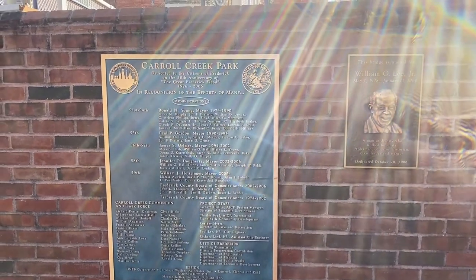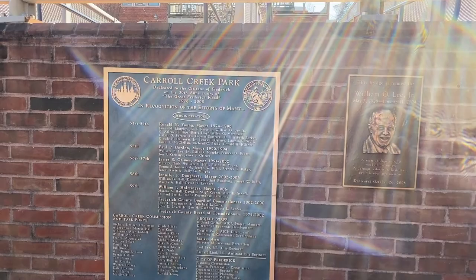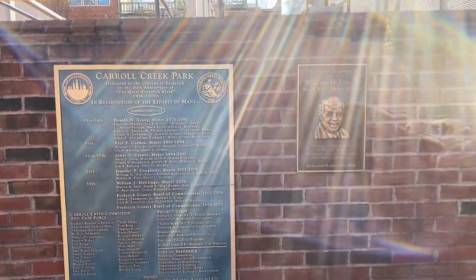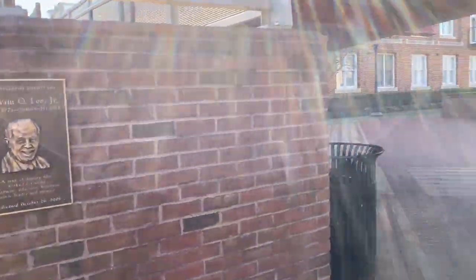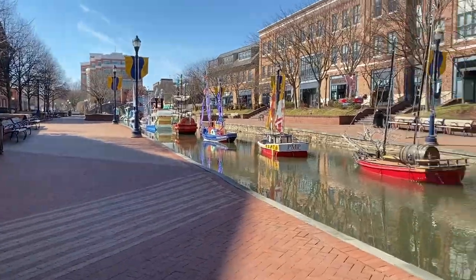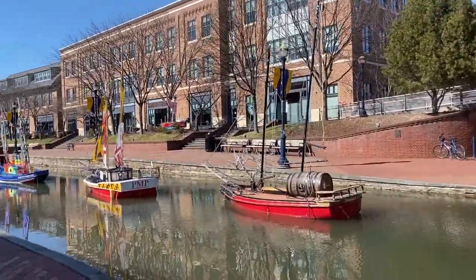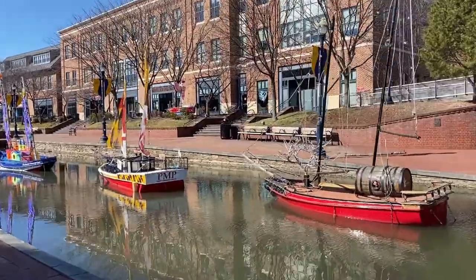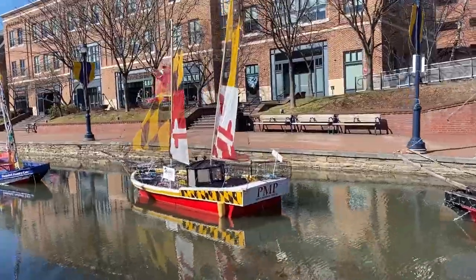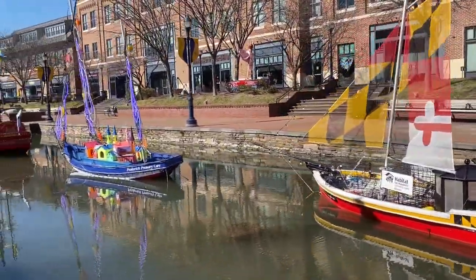Carroll Creek Park is dedicated to the citizens of Frederick on the 30th anniversary of the Great Frederick Flood, and there's all kinds of recognition going on there. It's a really nice little area — you can see there are shops, little restaurants and things like that all around here. We actually love coming down to Frederick. They have some really nice areas, little restaurants and stuff. We thought we would share this with you because it was kind of cool.